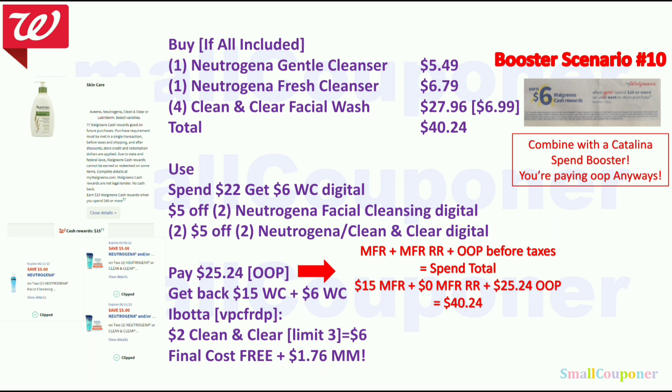Alternatively, get 1 Neutrogena Gentle Cleanser for $5.49, 1 Neutrogena Fresh Cleanser for $6.79, and 4 Clean & Clear Facial Wash for $27.96 — total $40.24. Use Spin22 get $6 Walgreens Cash, $5 off 2 Neutrogena Facial Cleansing (select accounts), and two $5.02 Neutrogena/Clean & Clear digitals. Pay $25.24 plus tax all out of pocket to meet the $40 spend threshold. Get back $15 Walgreens Cash from the deal, $6 from the booster, and $6 back on Clean & Clear from Ibotta. Final cost is free and a $1.76 moneymaker.